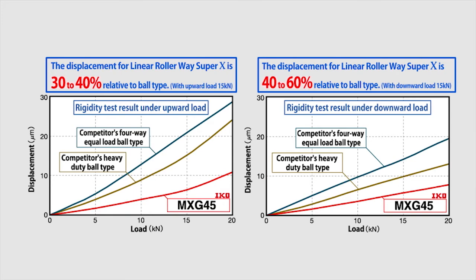Compared with the two graphs, the ball type manufactured by another company demonstrates a considerable difference in rigidity against upward and downward loads. On the other hand, with IKO Linear Rollerway Super X, we can see almost no difference in rigidity between upward and downward loads, demonstrating high rigidity against loads in all directions.